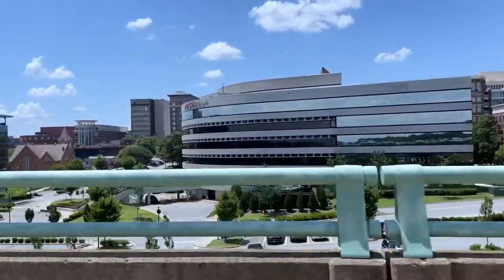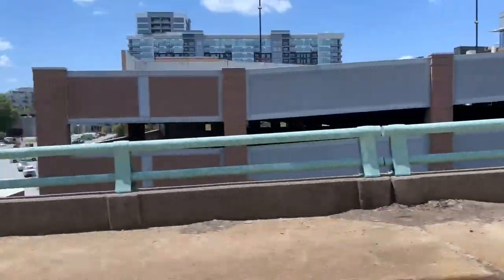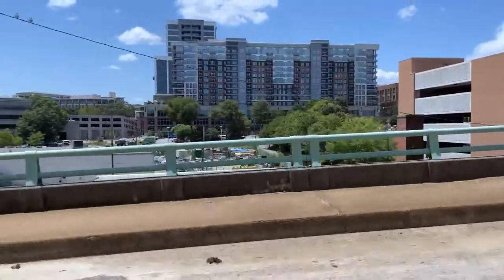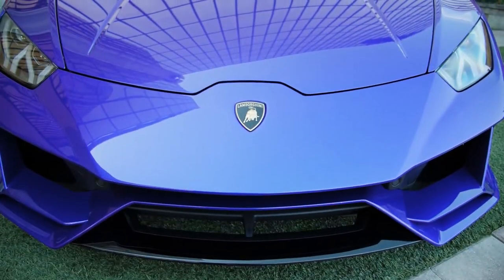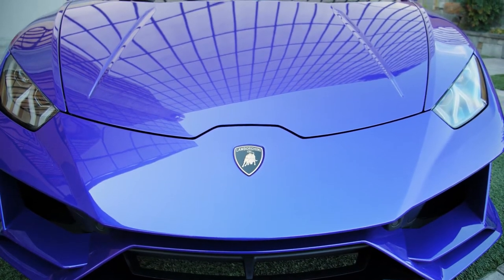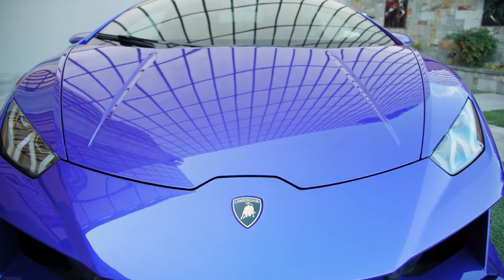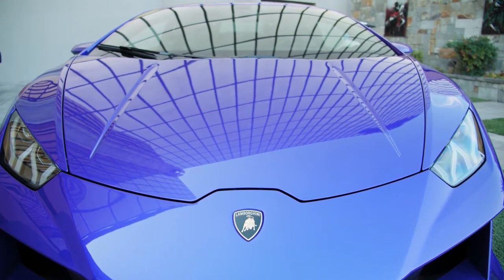Look at it from far away and close up. Take mental notes, and if you need to, physical notes, and think about how you'd render the curves of the car and the different shapes in your drawing. Observation is key, so be observant all the time.